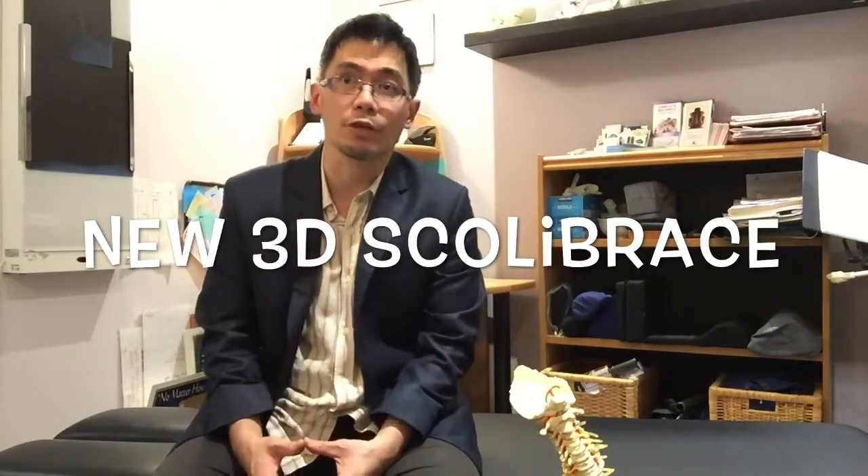Hi everyone, my name is Dr. James Fung from Complete Balance Health Center in Toronto. I've been working with scoliosis patients for over 15 years now.